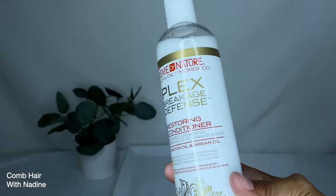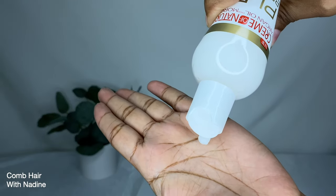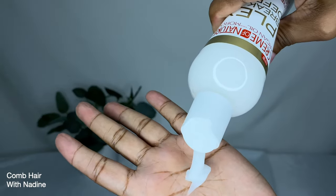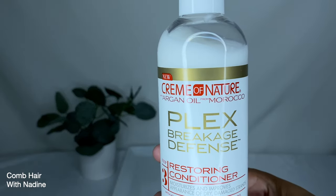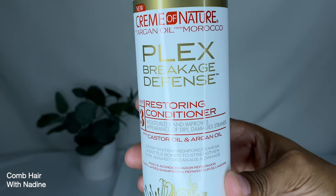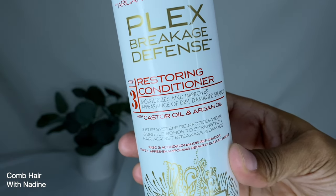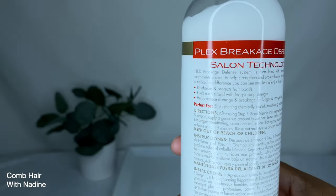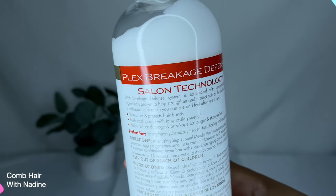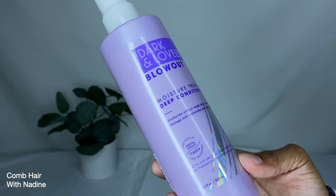Next is the Cream of Nature Plex Breakage Defense Restoring Conditioner — step three in the three-step system. It moisturizes and improves the appearance of dry, damaged strands. It has castor oil and argan oil and reinforces weak and brittle bonds to strengthen hair against breakage and damage. This product comes in a 12 fluid ounce bottle.